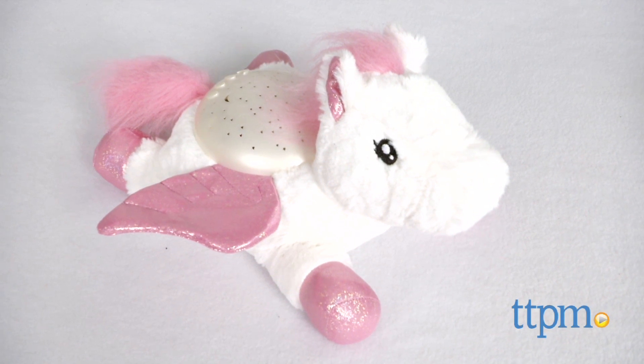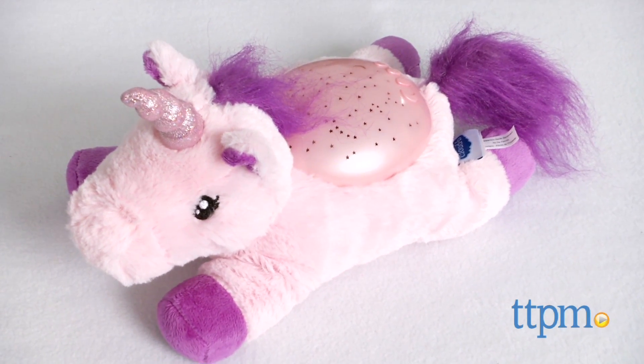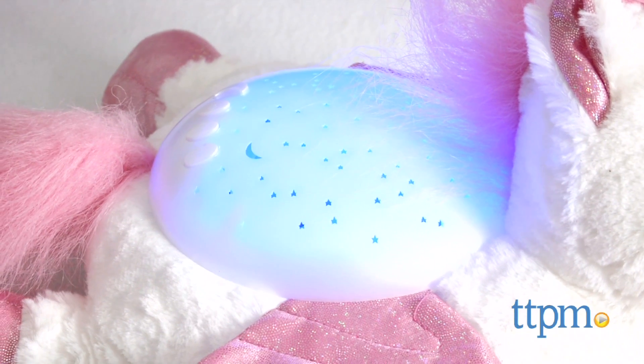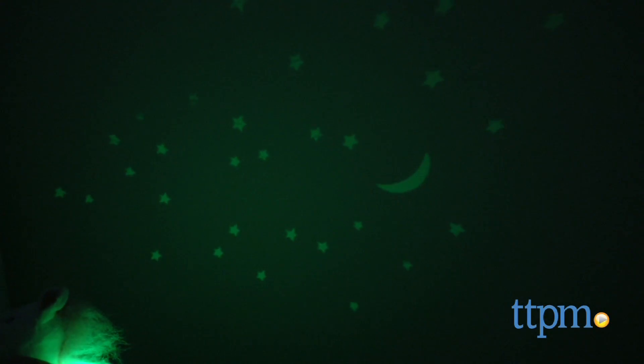This is a soft plush Pegasus and Unicorn with a projector on its back to help ease with bedtime worries. This Twilight Buddy has three LED light color options: amber, blue, and green, or they can also choose an option to automatically rotate through all three colors.